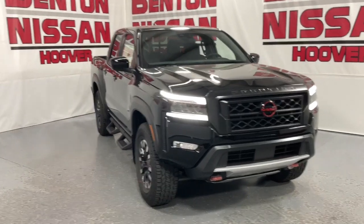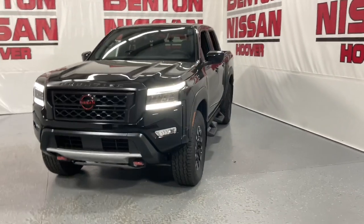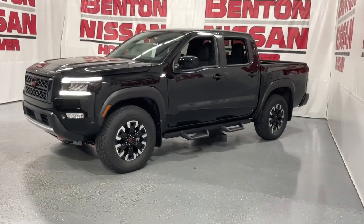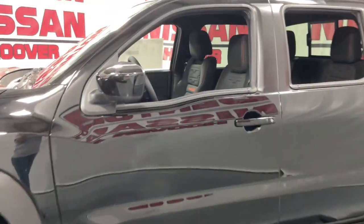Look no further than the 2023 Nissan Frontier. This capable Frontier delivers impressive durability and a work ethic to match. Ready to tow, haul, or explore the trail, this rugged midsize pickup is an exceptional value.